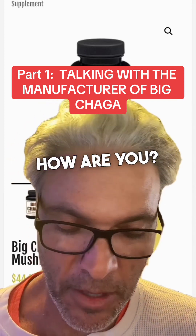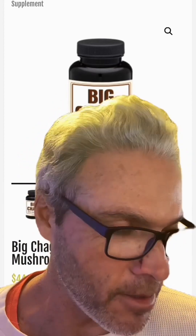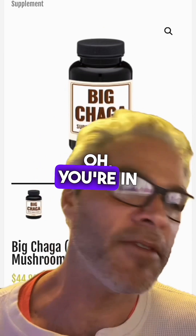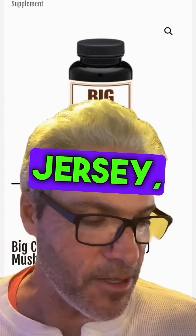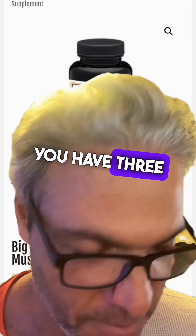Good morning Alex, how are you? Hey, how are you? What country are you from? Are you in Canada right now? Yes, I'm based in Vancouver. Oh, you're in Vancouver. Yeah, we're in New Jersey, so it's 2:30. You're three hours ahead.